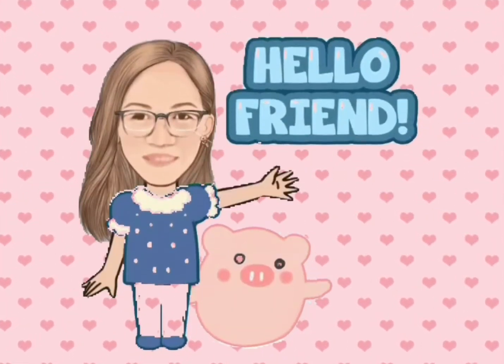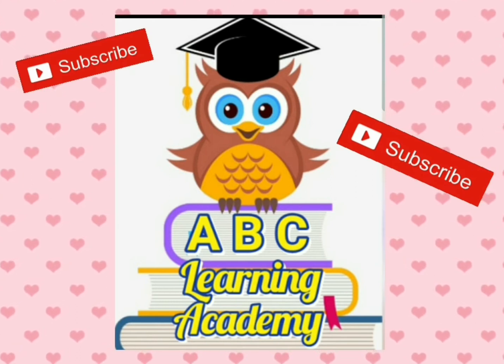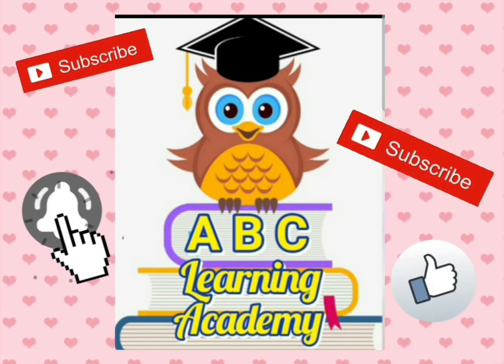Hi there! Before we start this video, please subscribe at ABC Learning Academy. Don't forget to click that notification bell below, like, and share this video.